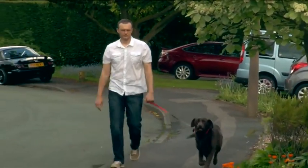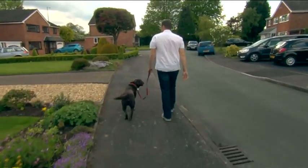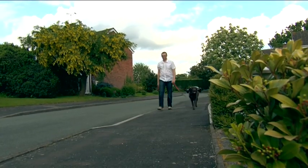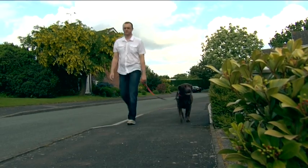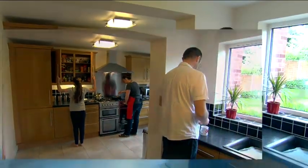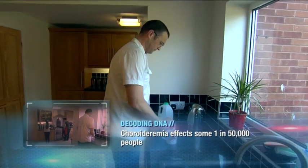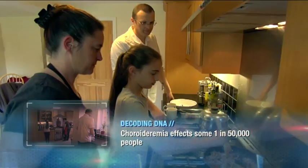You might not notice it when you see Wayne Thompson on the street, but Wayne and hundreds more like him suffer from a rare genetic illness — an illness that could see him lose his sight in his 40s. It's called choroideremia, a genetic mutation which means a particular gene for maintaining the eye's retina is not passed down from a mother to her children.